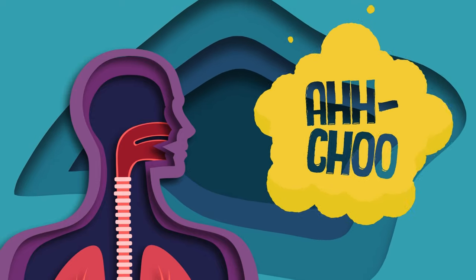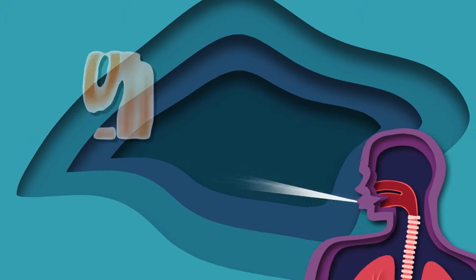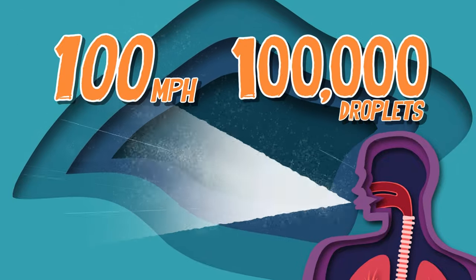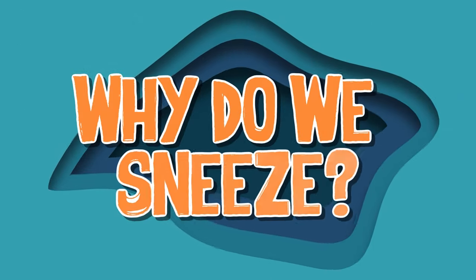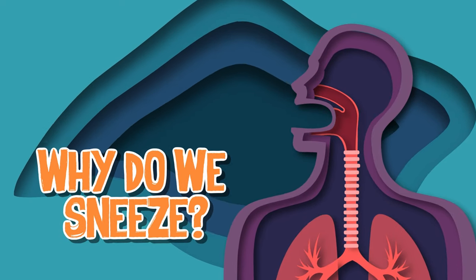A sneeze can travel up to 100 miles per hour and spews up to a hundred thousand droplets. With that power — why do we sneeze? It's a protective reflex. Let's take a closer look at why this is complex.